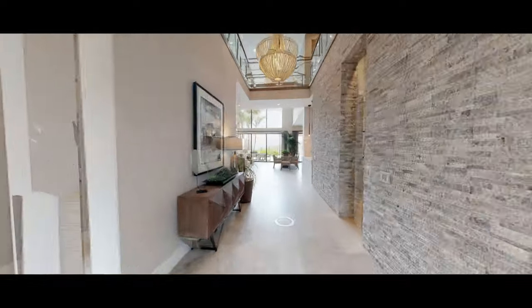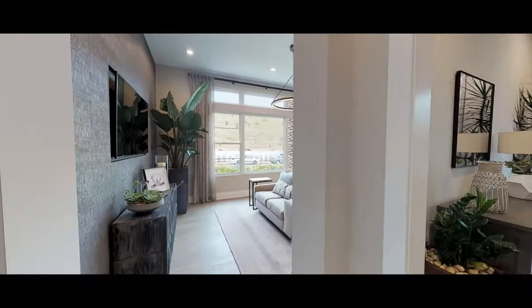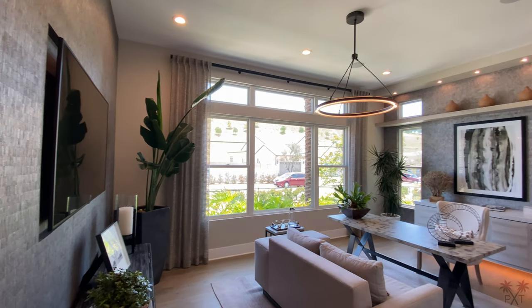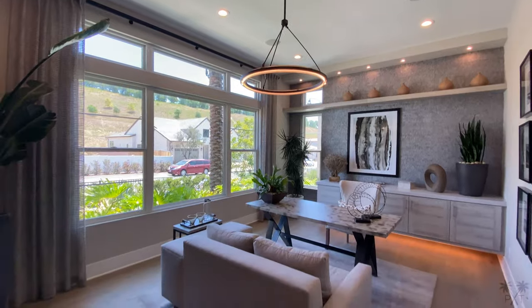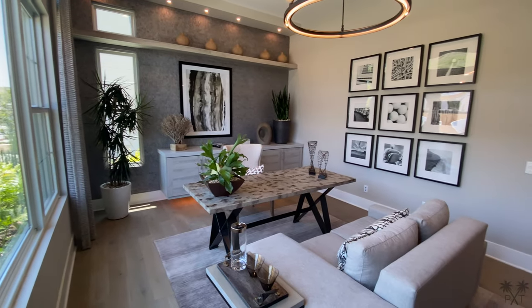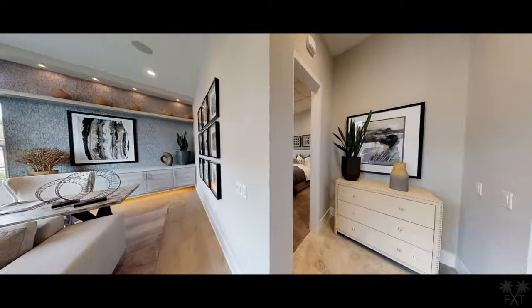As we enter the foyer, we'll make a left and another left to enter our office. Right away, big fan of the chandelier, the accent wall, floating shelves, and cabinets. This room can be used as an optional guest suite and has been done very nicely with a two-tone paint and thick baseboard.